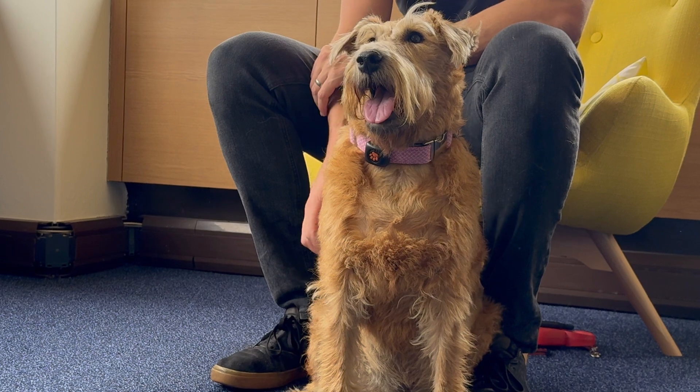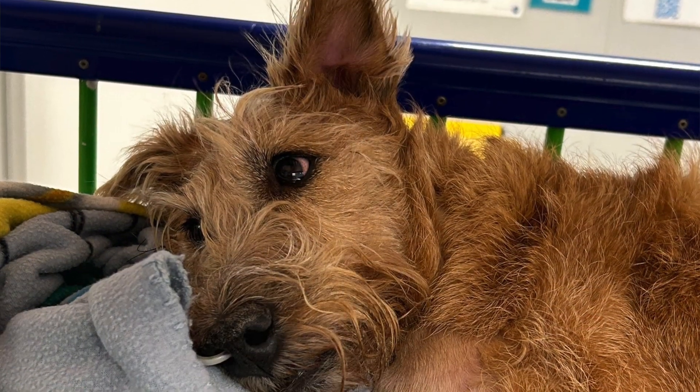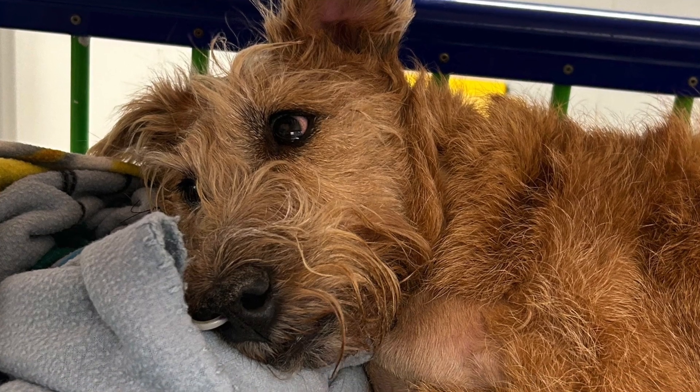The emergency vet referred her to the Ralph. The vet said if she's going to live, it's going to be the Ralph that's going to save her. I drove well past the speed limit. When she arrived here they said that her gums were blue. She had hypoxia. Much longer and I'm not sure what state she would have been in.